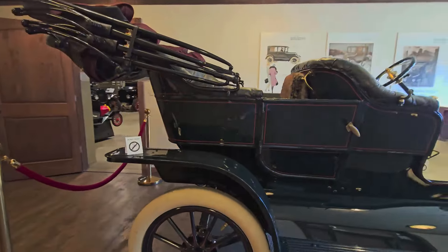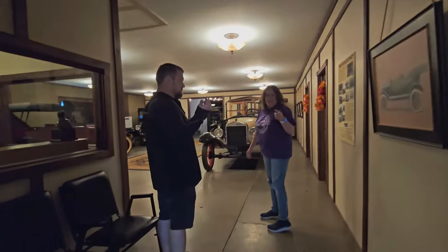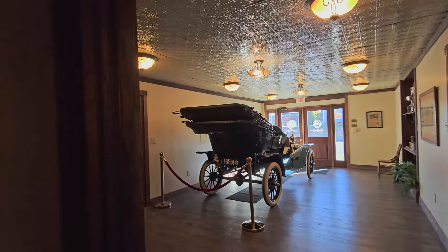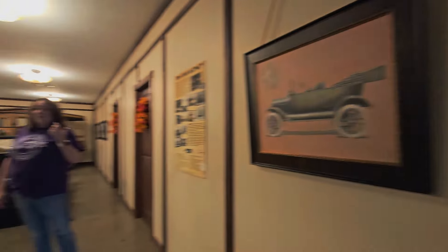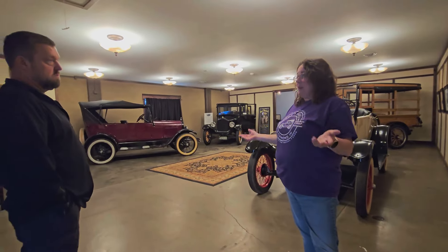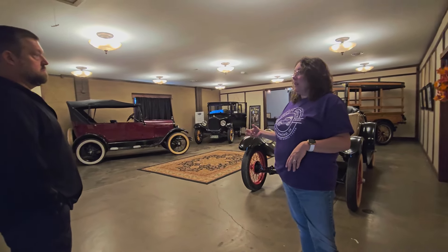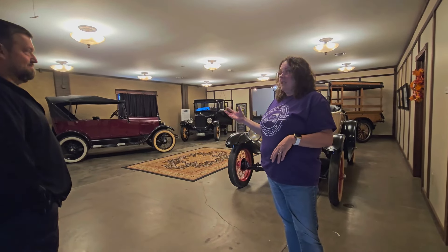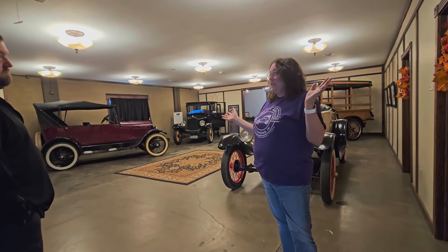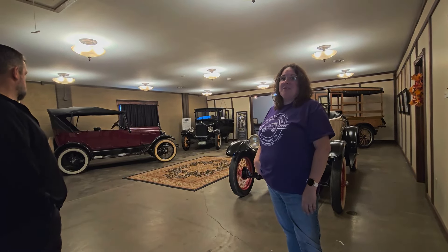This car is almost a teal green. All the cars when originally made came in green, red, blue, and gray. Once Henry Ford perfected the assembly line and mass production, he found that black was cheaper, dried quicker, and looked better — so for years they only came in black. Didn't he say you can have any color you want as long as it's black?